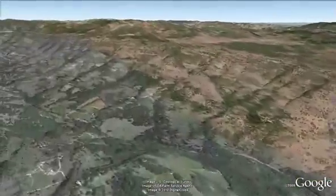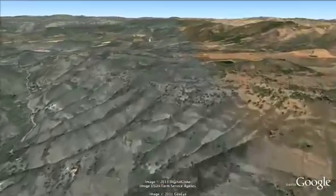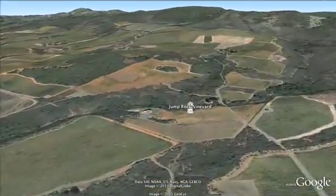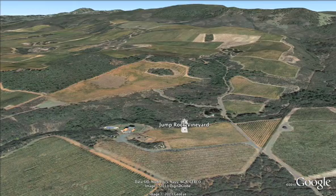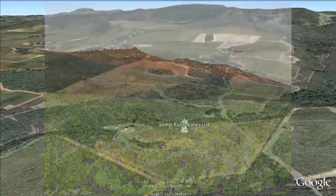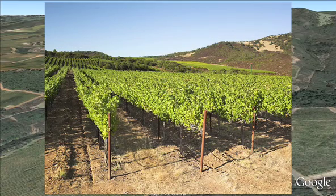Moving from Soda Canyon, we travel northeast to arrive at our Jump Rock Vineyard, named for a favorite swimming hole of David and Tim Duncan, two of Ray's sons. We are due east of Oakville, and yet we're in very different weather conditions — almost a high desert climate. This area is above the valley fog during the summer months and therefore has a completely novel ripening pattern.